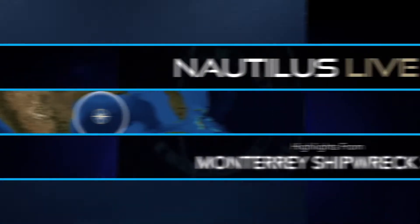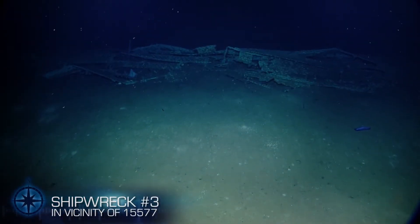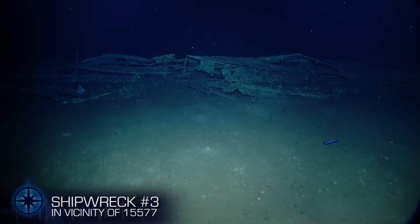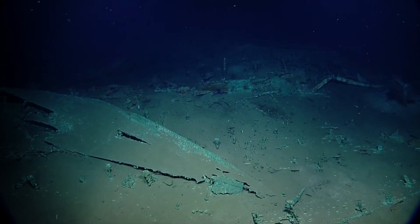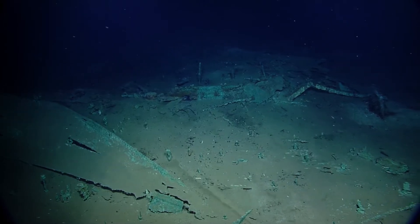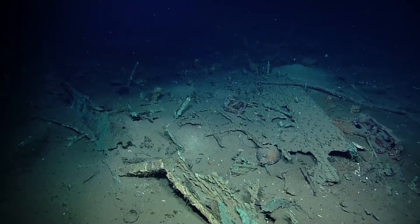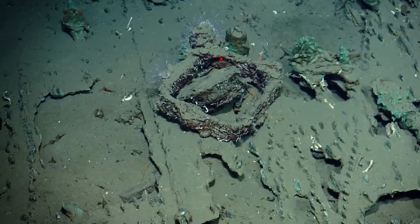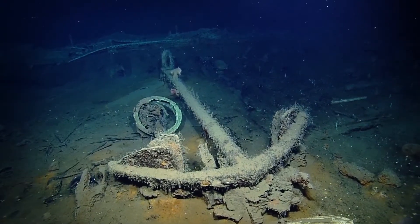Thanks for joining us on Nautilus Live. We are currently exploring our third shipwreck of this expedition. This shipwreck and the one we investigated earlier this morning and late last night — all of these wrecks are within about four or five miles of the initial Monterey wreck that we were out here investigating on this leg. So these three vessels are all in a similar area of the Gulf of Mexico, and they all lie in very similar depths of water. We haven't had a lot of time to investigate this third wreck before we started mapping, so hopefully once mapping is over, we'll get back to poking around and seeing what else it holds.